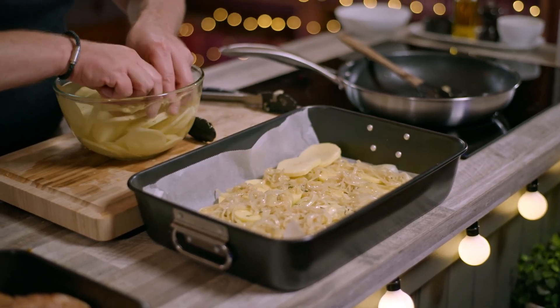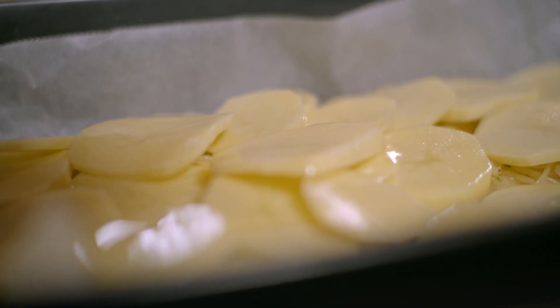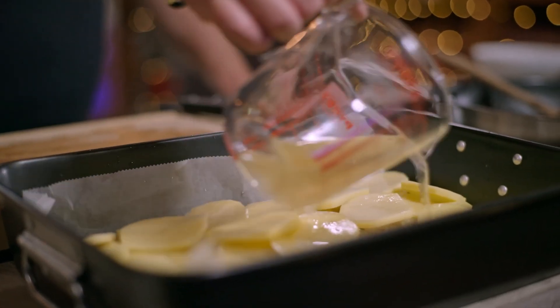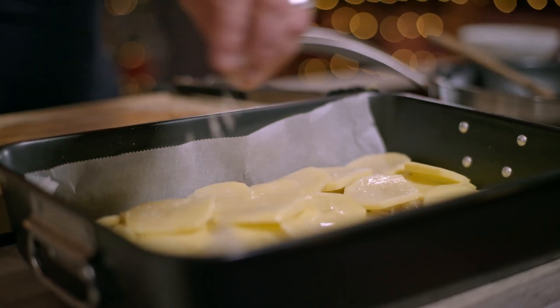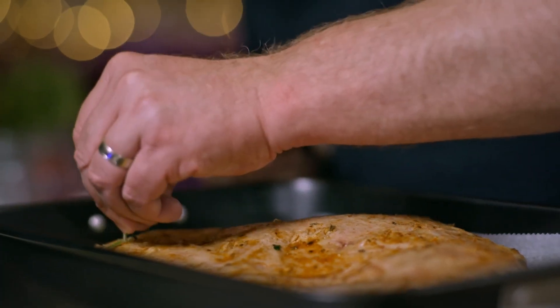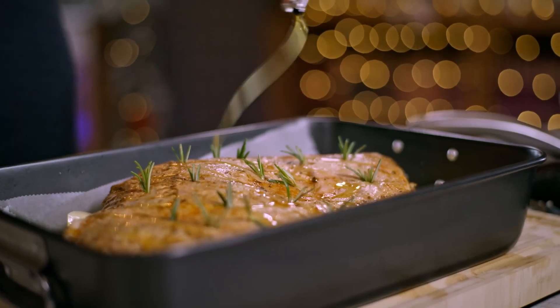Then more potatoes. I'm going to cover it with some chicken stock — the juices from the lamb going into this will be so delicious. A little salt, and then our lamb goes on top, skin side up. We're going to stud it with some rosemary, then a little bit of oil and a pinch of sea salt over the lamb. That's ready to go into the oven, preheated at 180°C, for about 45 to 50 minutes until it's nice and pink. If you want it done more, leave it in for another 15 to 20 minutes.